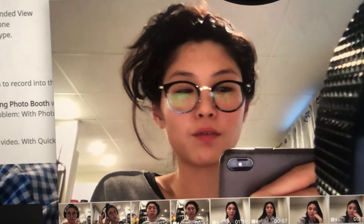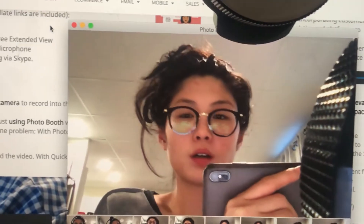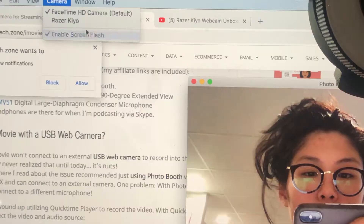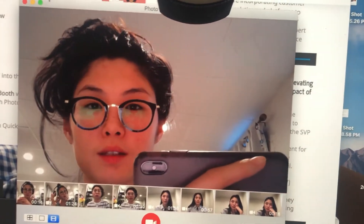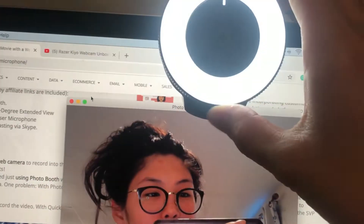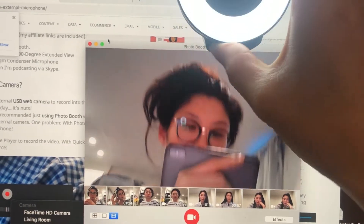So that's what it looks like if I use my installed camera on my MacBook. And if I switch it to this webcam, then it's this. And if I turn this around, the light shows up and it gets brighter and brighter. Wow.